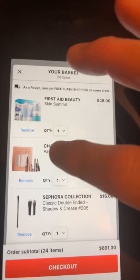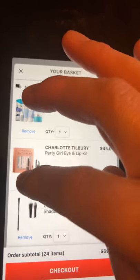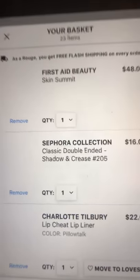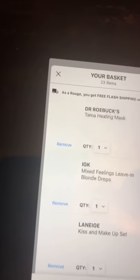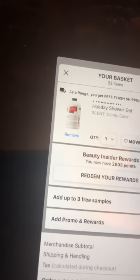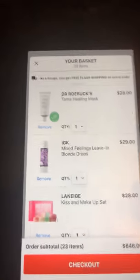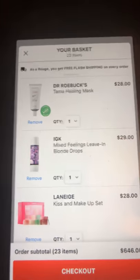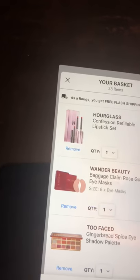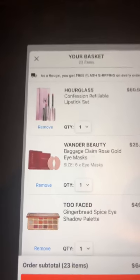I'll probably also remove the Charlotte Tilbury kit — I was looking at the reviews and a lot of people are complaining about the sizes, and I know those are going to be minis. So there are a few things I'm definitely removing right away, but the rest I still need to think about and whittle down dramatically.